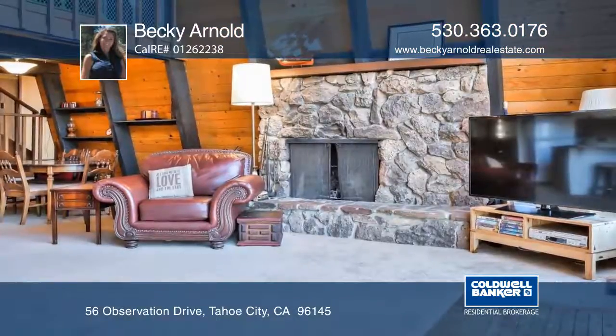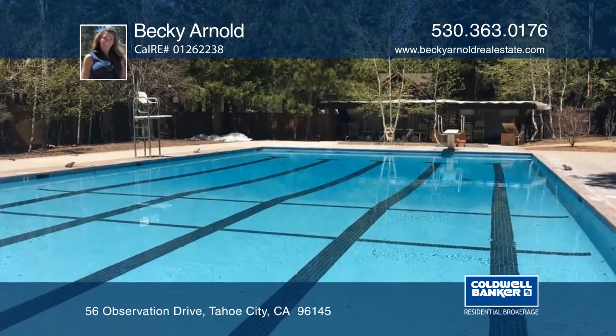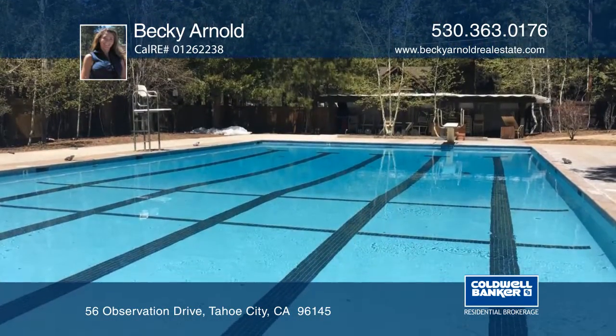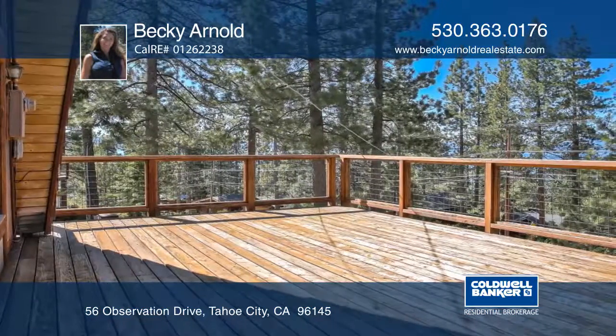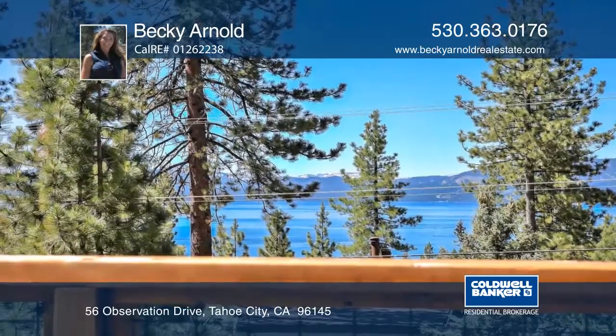This Lakeview dollar point home is ideally situated between the pool and beach area. The two-story great room brings the light and lake right into your living room. A newer redwood deck spans the front of the house with fabulous lake views.